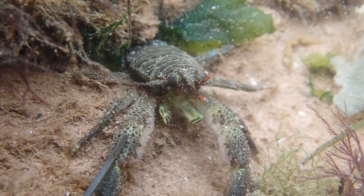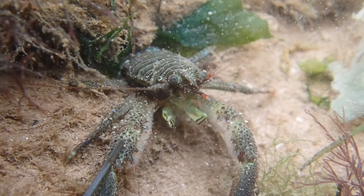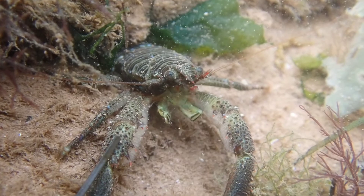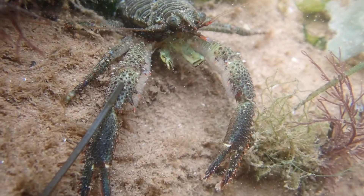Olive squat lobsters spend most of their time hiding under stones and boulders on the lower shore and in shallow water. When disturbed, they will use their tail to propel themselves backwards and escape.